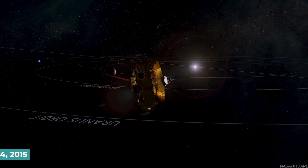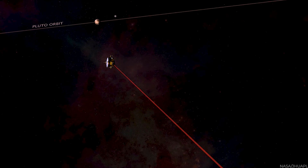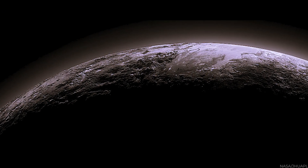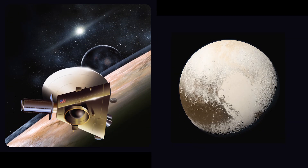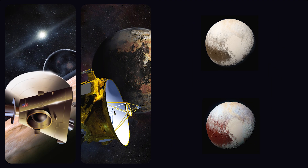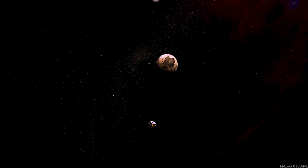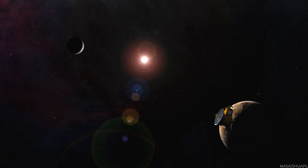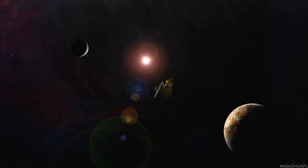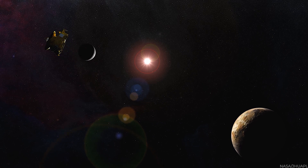On July 14, 2015, NASA's New Horizons spacecraft performed a historic flyby of Pluto, revealing the first close-up pictures of this distant and intriguing planet. The mission brought back a lot of new information on Pluto and its moons. These images and the data gathered during the New Horizons mission changed our knowledge of Pluto and its moons, as it was the first spacecraft to do so, revealing Pluto's varied and complex scenery.